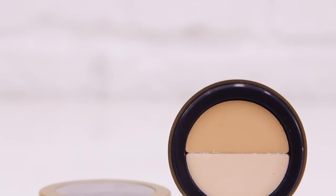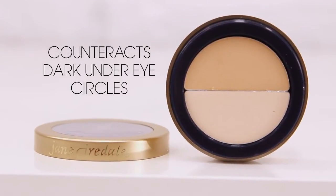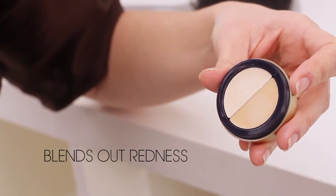Concealer does two things, which is why Jane Iredale's Circle Delete is my favorite. Concealer is supposed to counteract pigmentation in skin — for under eye circles that are kind of blue, the lighter color counteracts that color to balance it out. The darker color is used to blend out any redness and hyperpigmentation.